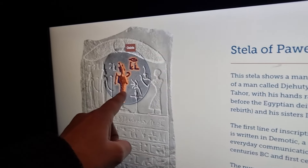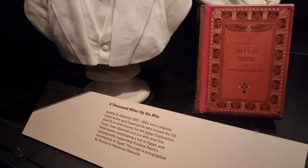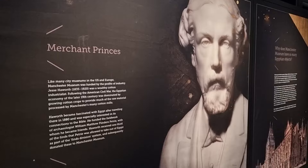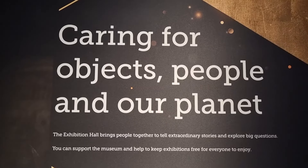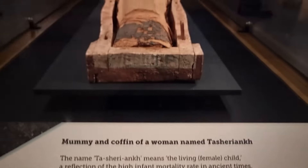The liver, lungs, intestines, and stomach were kept and placed in four canopic jars, one for each organ. These jars each featured a lid sculpted as one of the sons of Horus: Hapi, who protected the lungs; Duamutef, the stomach; Imseti, the liver; and Qebehsenuef, the intestines.